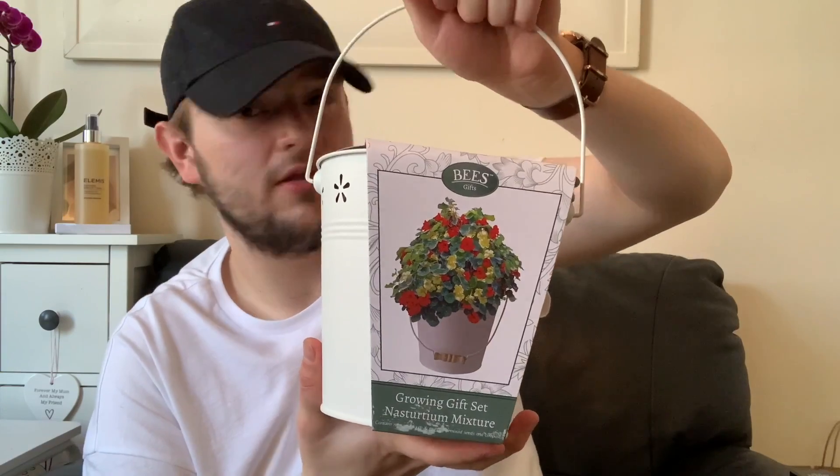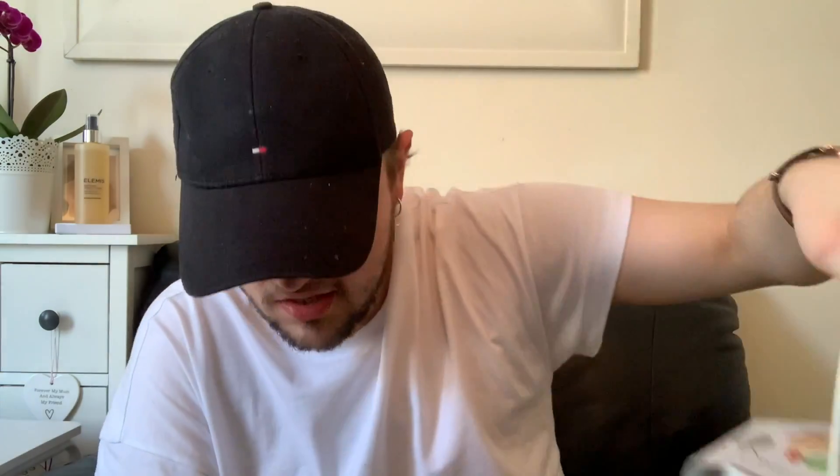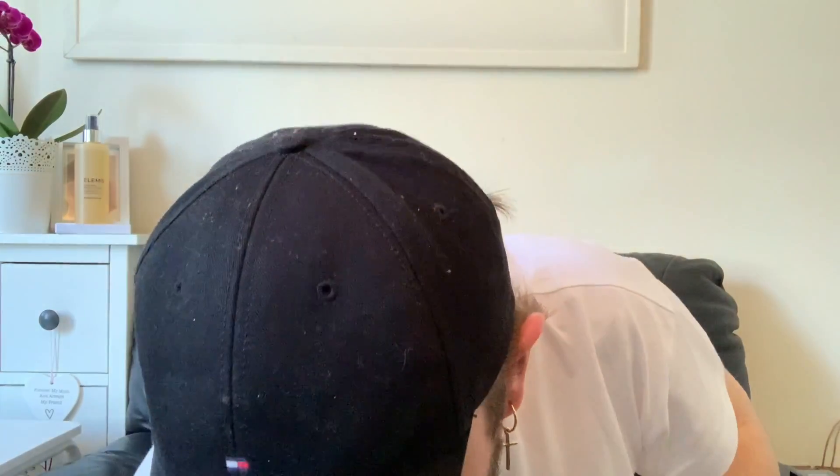It gives all the instructions on the back. Mum will be doing this one. I think it was £2.99 — that's the only thing from the gardening section. Then I got a few bits from the health and beauty section.